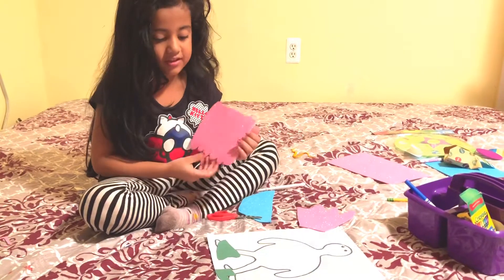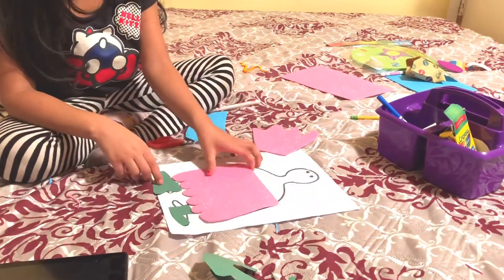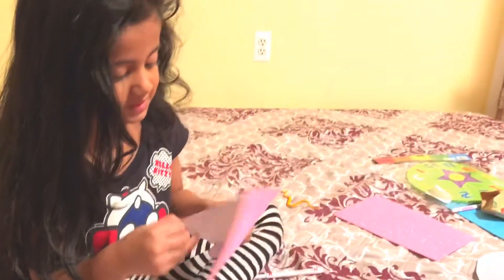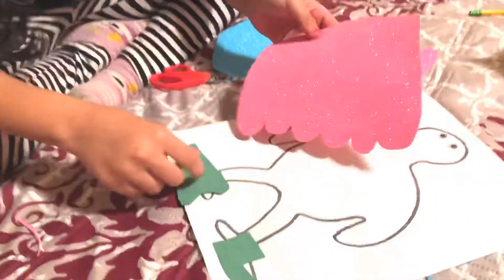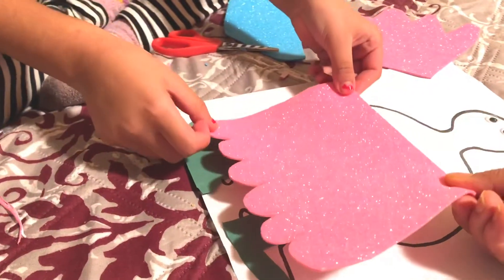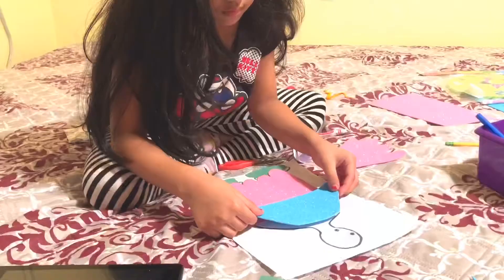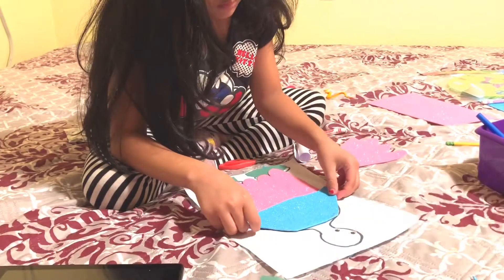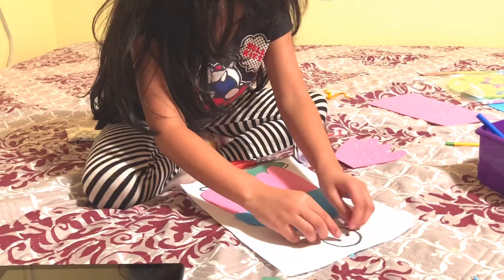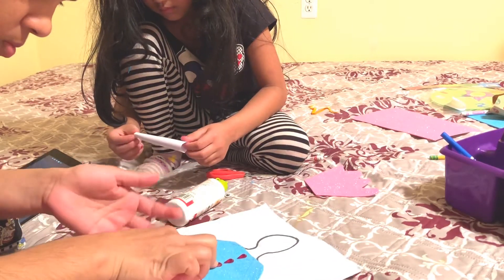Now we've finished cutting. Now we're going to make our turkey dough creation. Let me just fix this. So it's going to look like this. I'm going to peel this off. Just leave garbage on one side so it's still clean. Okay, now I'm going to put the second part. The eyes fell. Now I need the glue.